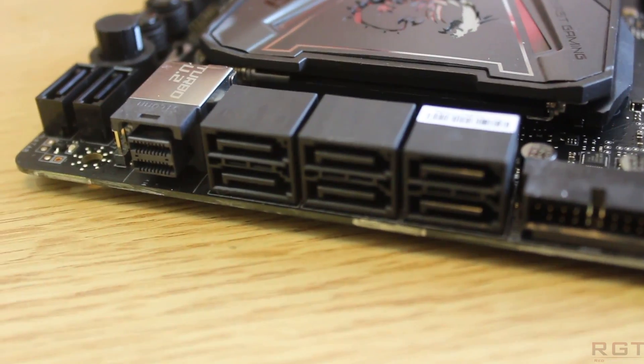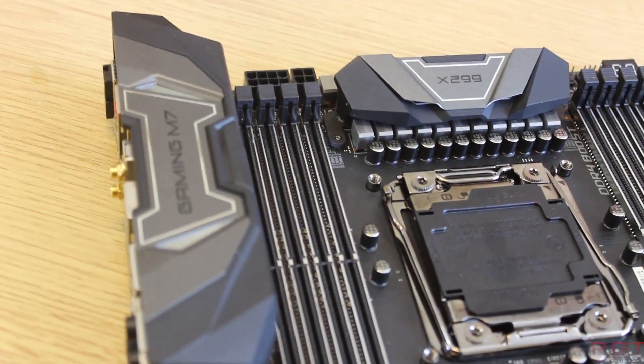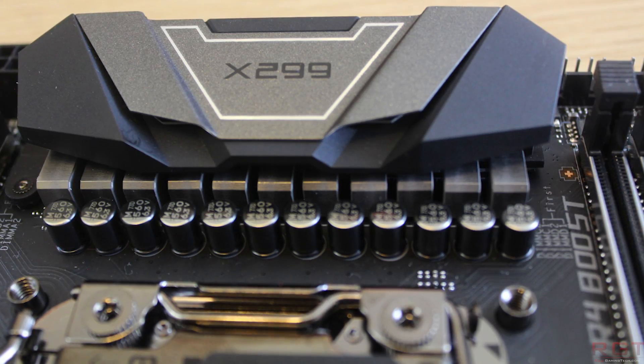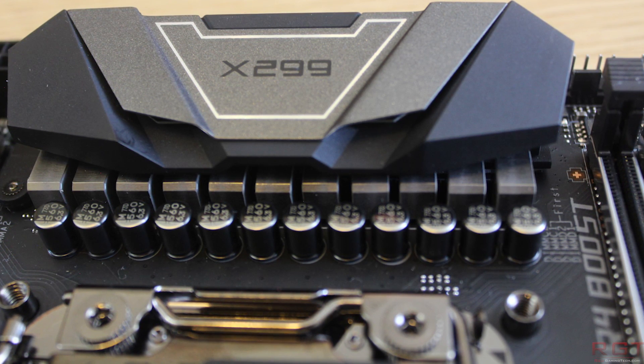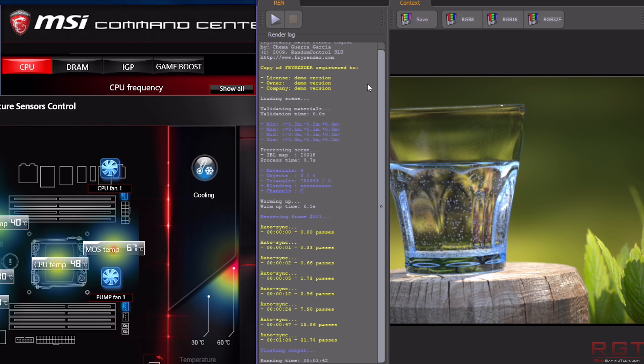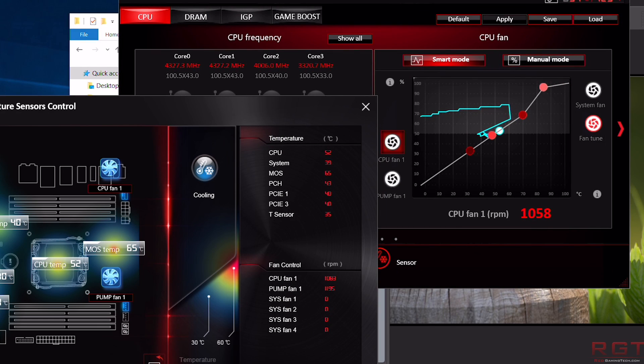There have also been some concerns with VRM and power distribution temperatures, and unfortunately due to time constraints we couldn't test these extensively. However, using MSI's own Command Center, we got reported MOSFET temps of around 70-ish degrees on an open bench with no fans. Aiming a desk fan at a low setting at quite a distance away — to simulate air moving inside a case — pushed temps down by about 5-ish degrees. This was on multiple runs of Cinebench running on the 7900X CPU.